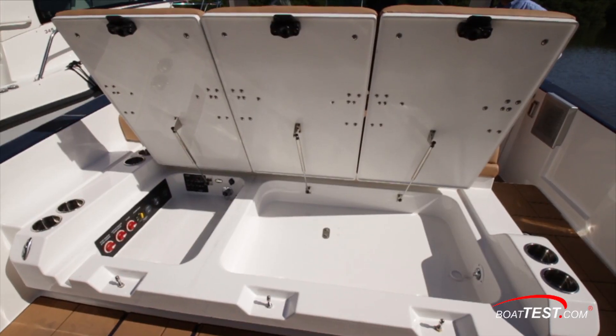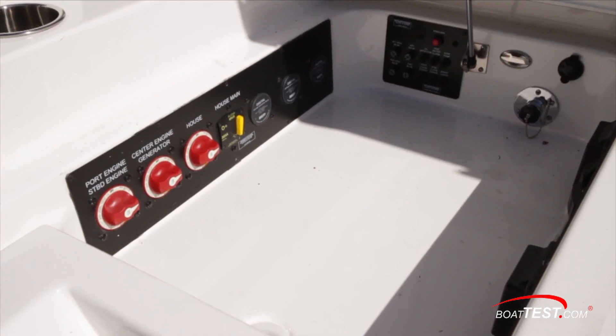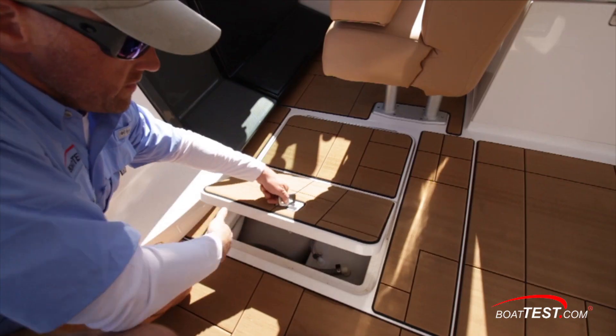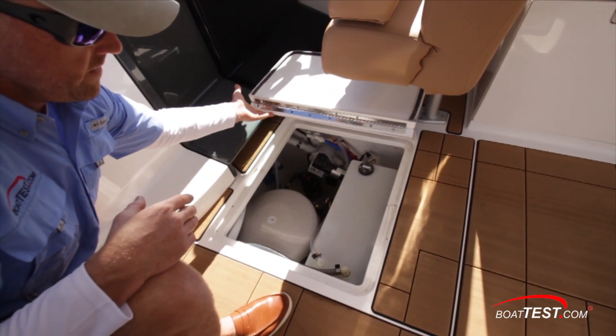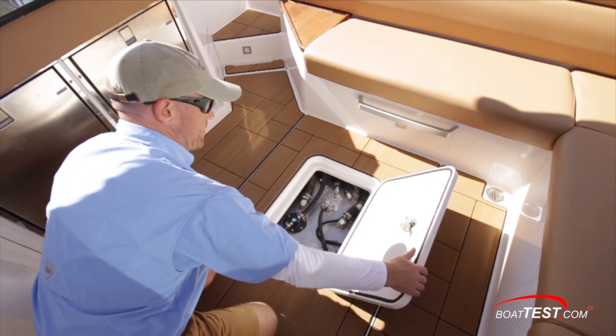The transom seating opens up to reveal some shallow storage as well as provide access to the boat's main battery switches, fuses, and the shore power plugs. The centerline deck hatch to the left of the helm gives access to the hot water heater, fresh water tank, and waste discharge pump. Our main fuel shutoffs are accessed just abaft.